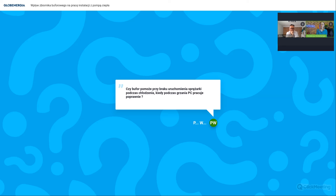Czy bufor pomoże przy braku uruchomienia sprężarki podczas chłodzenia, kiedy podczas grzania pompa ciepła pracuje poprawnie? To zależy od konstrukcji układu hydraulicznego. Jeśli ten sam system grzewczy i chłodzący - latem chłodzimy podłogówką, zimą grzejemy - bufor pracuje w całym systemie. Jeśli mamy ogrzewanie podłogówką a chłodzenie klimakonwektorami, na tych klimakonwektorach należy przeliczyć ilość wody i jeśli jest za mała - zastosować bufor. Zasada jest ta sama dla grzania i chłodzenia - jeśli pompa ma generować zimną wodę, też potrzebuje zładu.